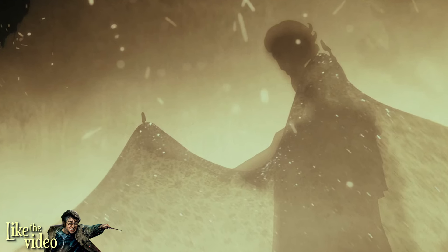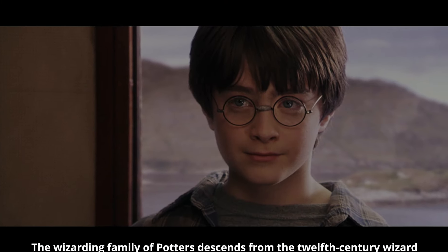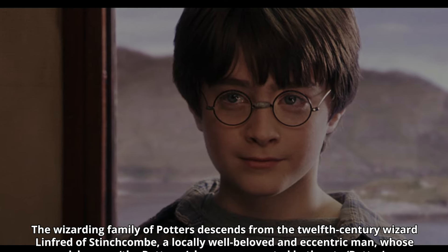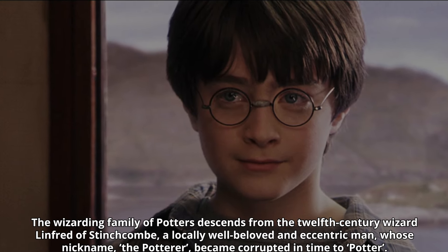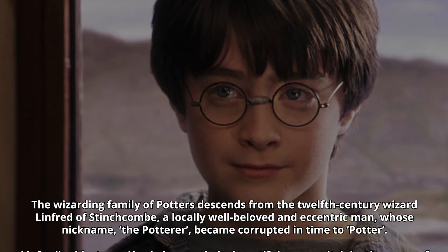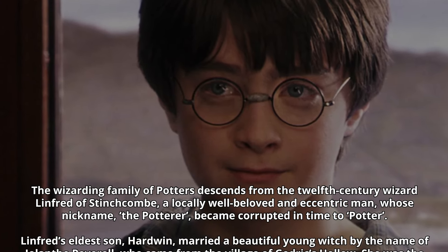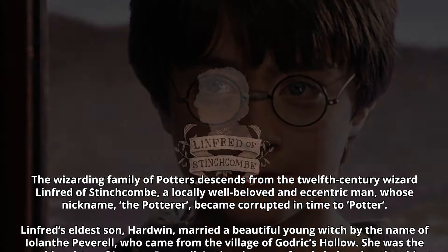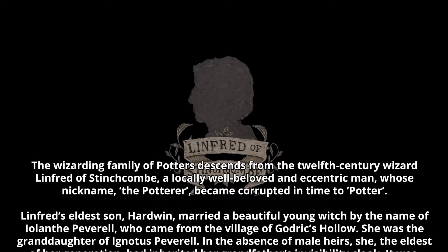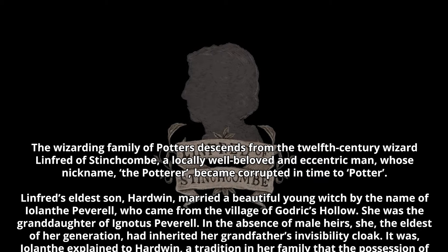Pottermore explains the Potter family and the passing down of the cloak. The wizarding family of Potters descends from 12th century wizard Linfred of Stinchcombe, a locally well-beloved and eccentric man, whose nickname, the Potterer, became corrupted in time to Potter. Linfred's eldest son, Hardwyn, married a beautiful young witch by the name of Iolanthe Peverell, who came from the village of Godric's Hollow. She was the granddaughter of Ignotus Peverell. In the absence of male heirs, she, the eldest of her generation, had inherited her grandfather's invisibility cloak.